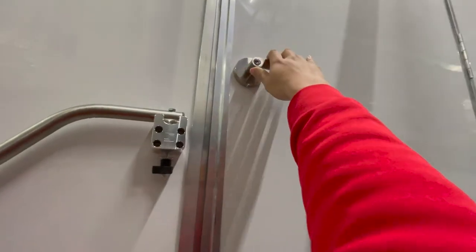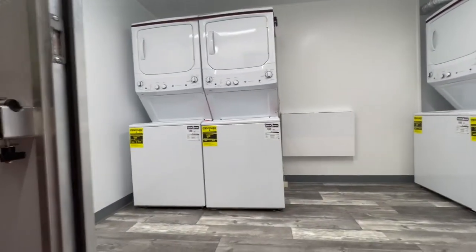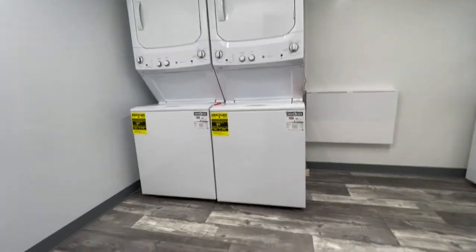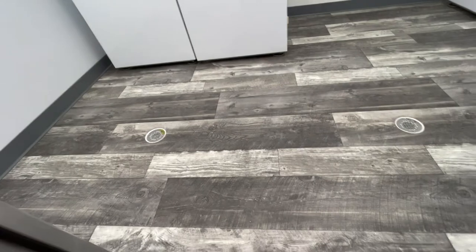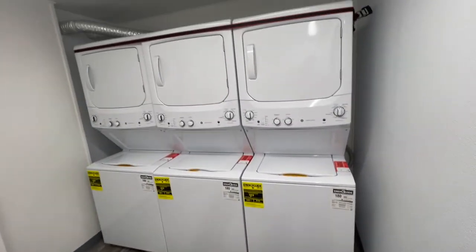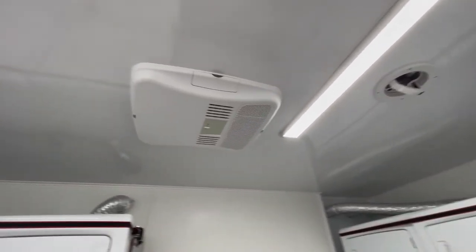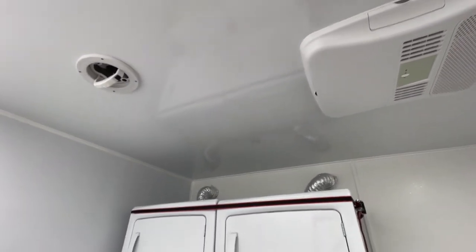As we take a look into the first room you can find that we have five washer dryers, a folding table, and below are two floor drains. As we take a look above you can find that the room has exhaust fans, LED lighting, and air conditioning.